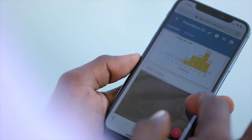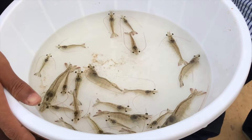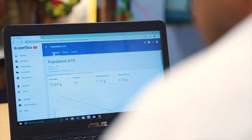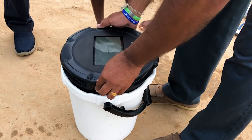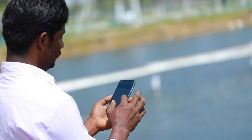By combining artificial intelligence, smart aquaculture equipment, and millions of shrimp data points, the ExpertSea growth platform takes the gamble out of your operations and increases your visibility over your ponds in just a few minutes.